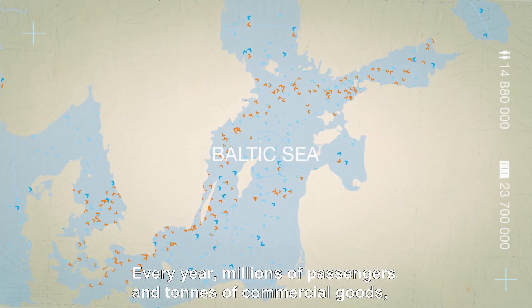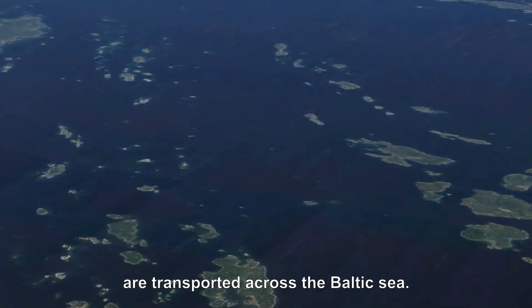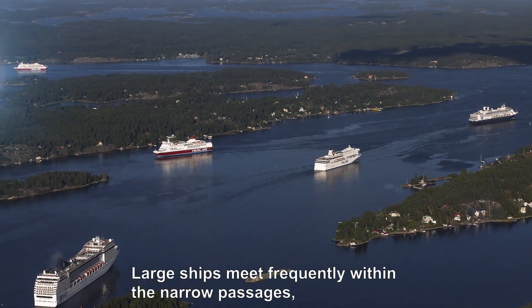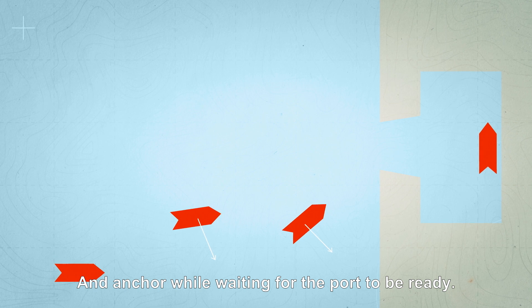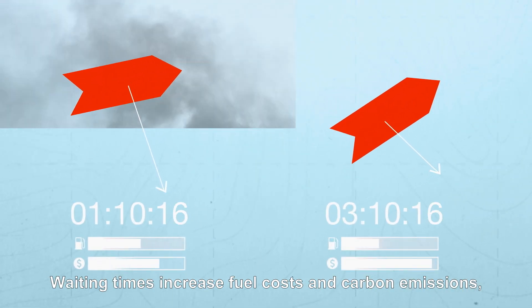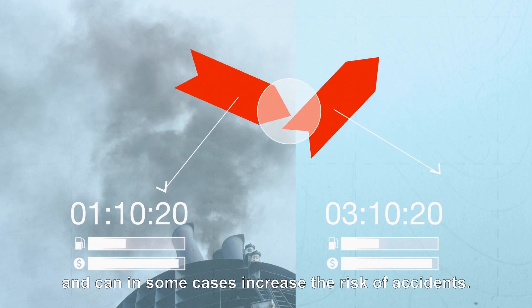Every year, millions of passengers and tons of commercial goods are transported across the Baltic Sea. Large ships meet frequently within the narrow passages of the Swedish and Finnish archipelagos and anchor while waiting for the port to be ready. Waiting times increase fuel costs and carbon emissions and can, in some cases, increase the risk of accidents.